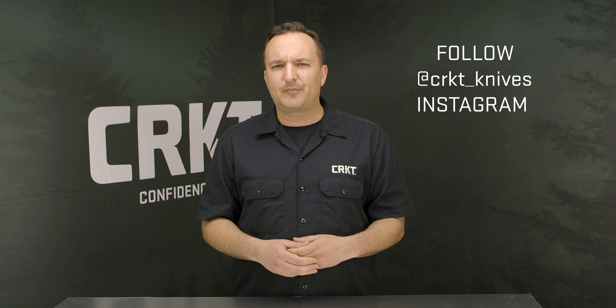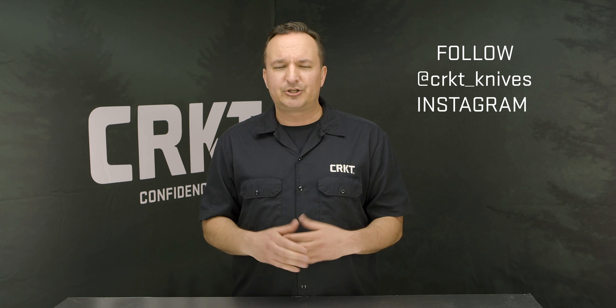Remember to subscribe to both of our YouTube channels, follow CRKT and BattleBox on Instagram, and share this video with your friends. Thanks again for supporting this great partnership and promotion.